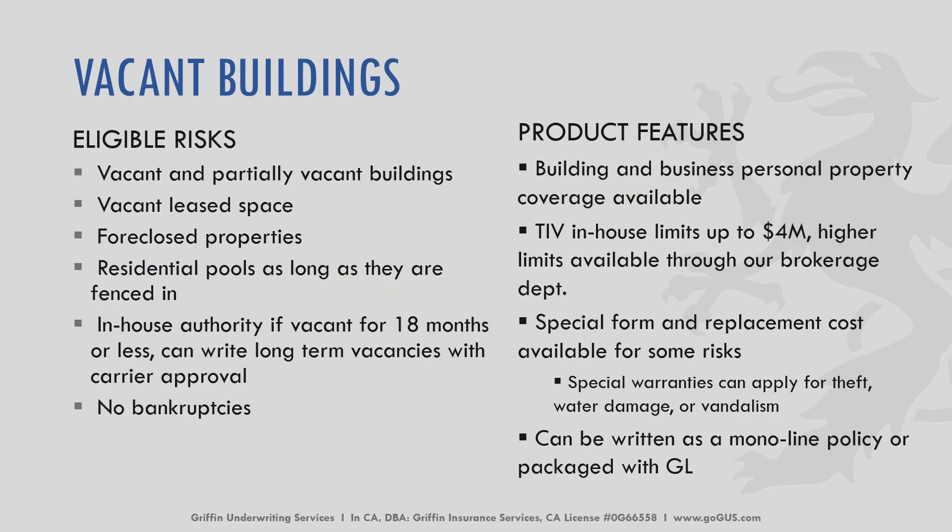For vacant buildings, the eligible risks include vacant and partially vacant buildings. It can be a leased or foreclosed property, but it cannot be a bankrupt property. Residential pools are acceptable as long as they are fenced in. Carriers will often require pictures. We offer in-house authority if the building has been vacant for 18 months or less; if longer, we can send it to our brokerage department. Buildings and business personal property coverages are available. A TIV in-house limit up to $4 million can be offered, with higher limits available through our brokerage department. Special form and replacement costs are available for some risks, and it can be written as a monoline policy or packaged with a GL policy.